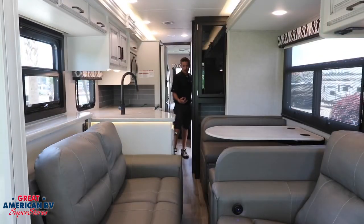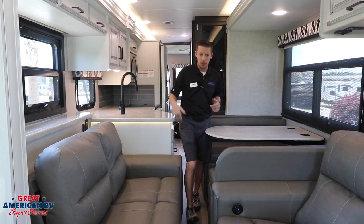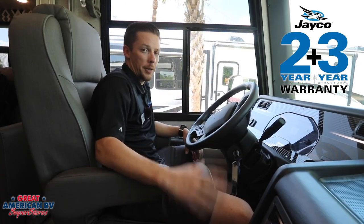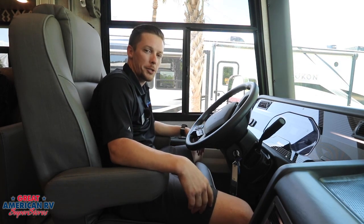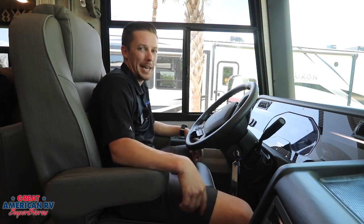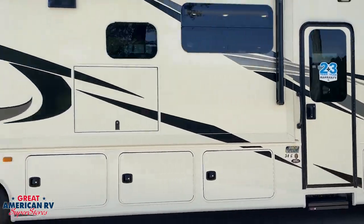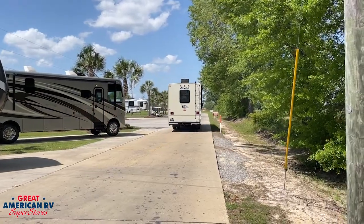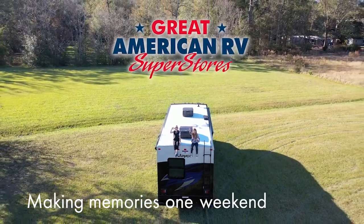If you don't like stopping between point A and point B, the bathroom's right there — no need to stop for all your passengers. Don't forget you have a two-year warranty on your motorhome with Jayco. We also have our Ford chassis with a V8 gas engine — it doesn't get much better. Come check out this 34G at Great American RV Superstores, where we're making memories one weekend at a time.